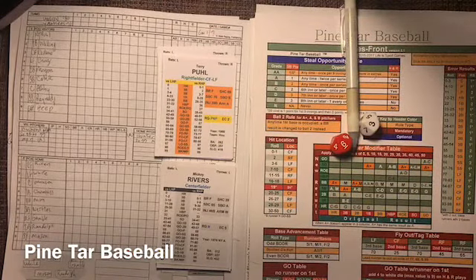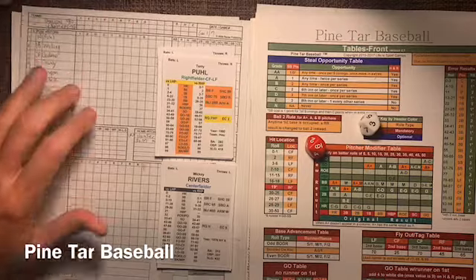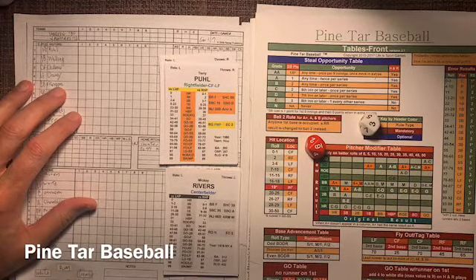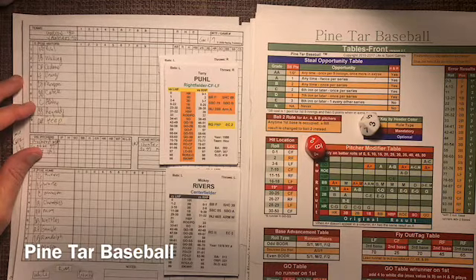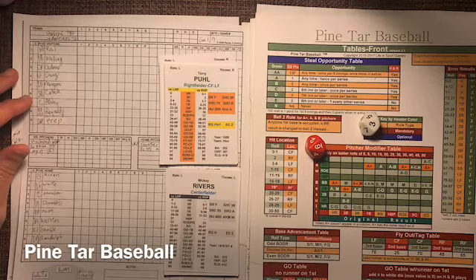Hey there everybody, Tony Porter, Cards and Dice TV, Pintar Baseball. Kurt Berglund just came out with this set of the 1980 Houston Astros with J.R. Richard, and it's going to be J.R. Richard versus Jim Catfish Hunter. We're playing a seven-game series. It's Houston at the 76 Yankees — the 1980 Houston Astros versus the 1976 Yankees. Let's take a look at those lineups. Let's play ball.